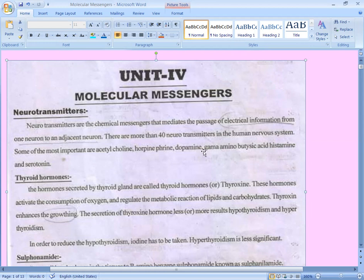There are more than 40 neurotransmitters in the human nervous system. Some of the most important are acetylcholine, epinephrine, dopamine, gamma-aminobutyric acid (GABA), histamine, and serotonin. These messengers give information to the brain, and the pituitary gland is the controller of all these messengers.